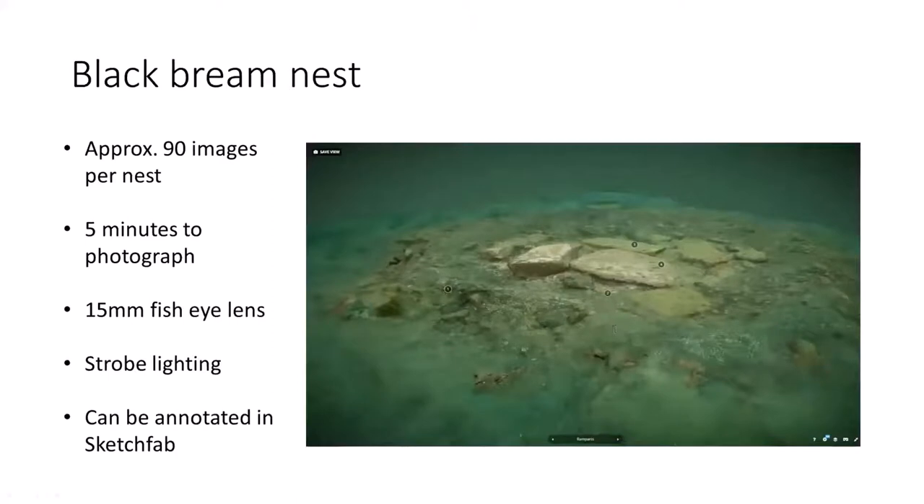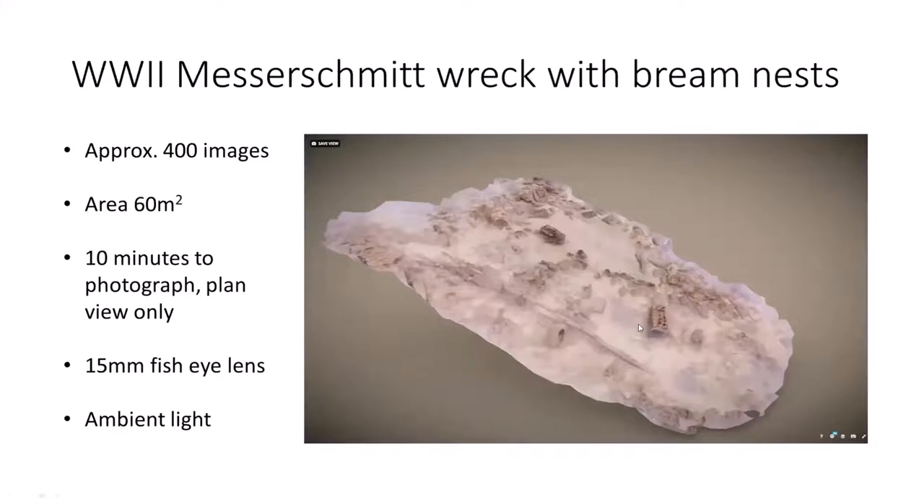Going up in scale — this is about 10 meters by six — this is the wreck of a Messerschmitt fighter bomber found off the Dorset coast a couple of years back. We spent time last summer filming it, photographing it, with Martin and Sheila researching it to tell its story. On one of the dives I spent just 10 minutes at the end of the dive going backwards and forwards methodically across the site in a top-down view just to see if it would work. About 400 images make up the entire site.